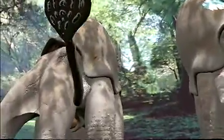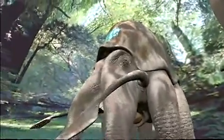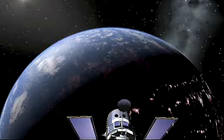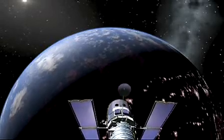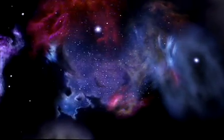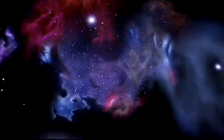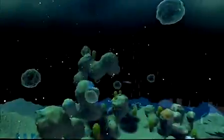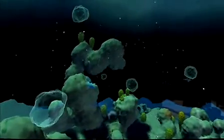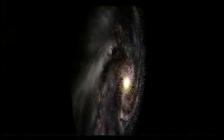Digistar 3 packs all the features you'd expect to find in a state-of-the-art digital planetarium, plus a few more you may not have thought of, into one fully integrated, easy-to-use system. No other digital planetarium system in the world has this much functionality, is as easy to use, or can even compare to Digistar 3's incredible value. It will make you wonder how you ever could have lived without a Digistar 3 in your theater.